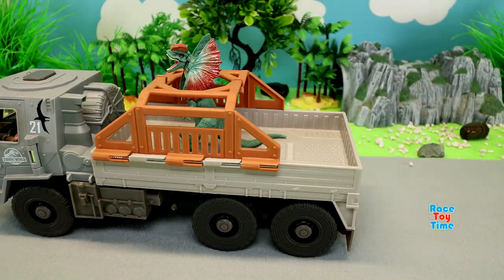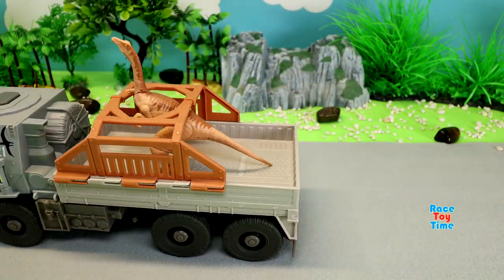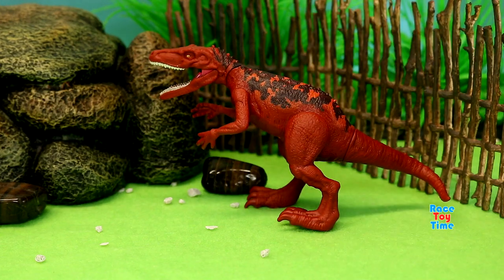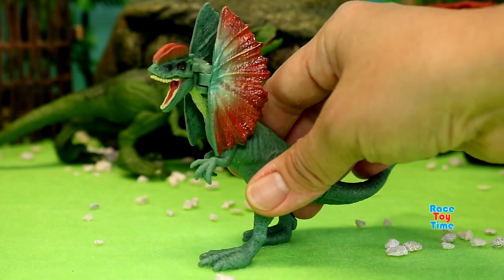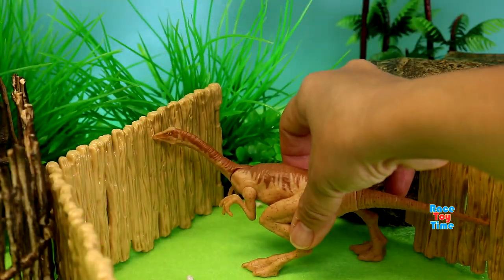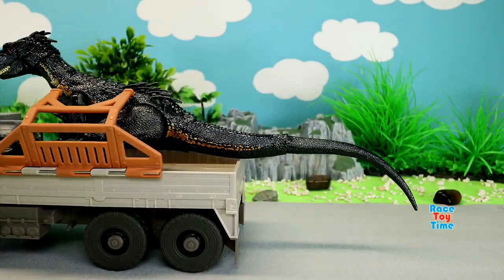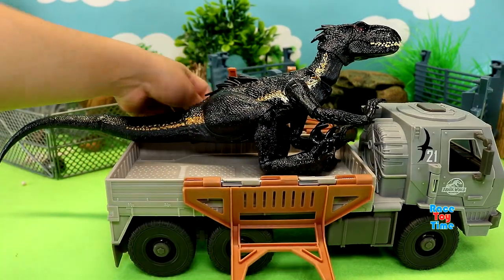Here is the Triceratops. Here is the Hererosaurus. Velociraptor. Dylophosaurus. And Gallimimus. Here is the Endoraptor.